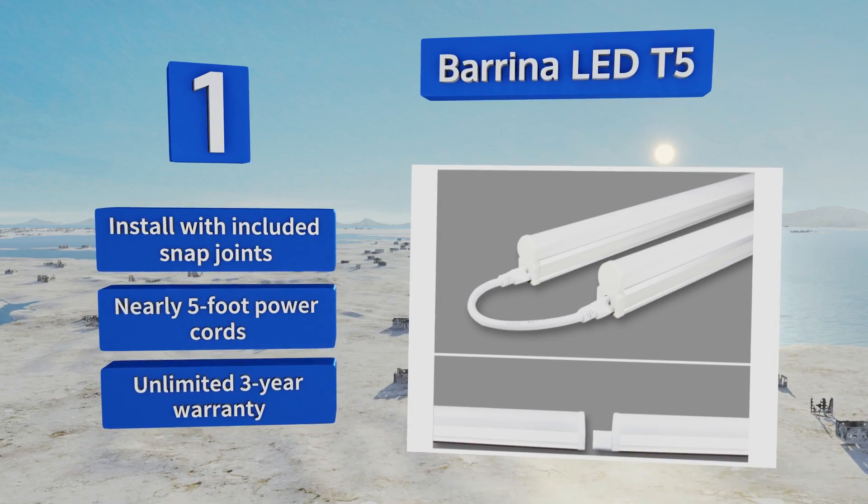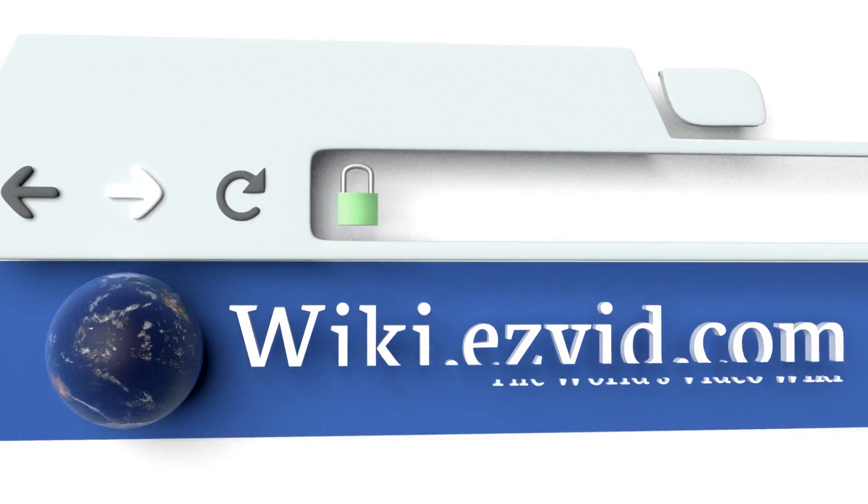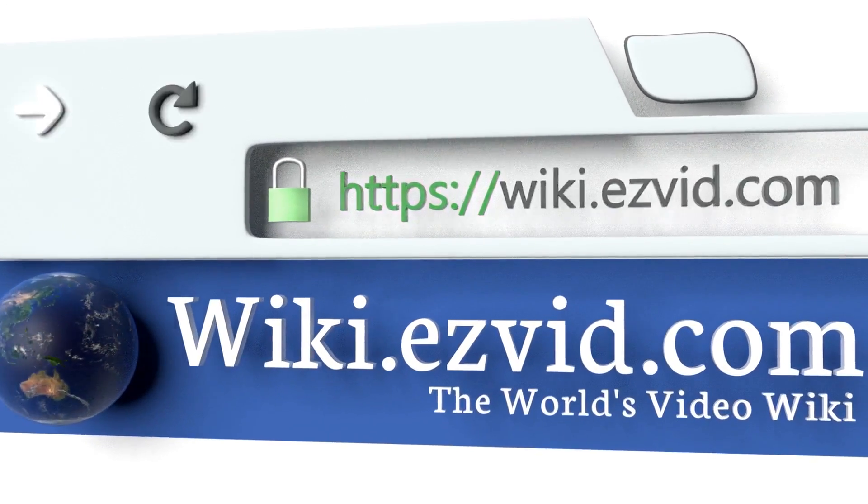They come with nearly five-foot power cords and an unlimited three-year warranty.